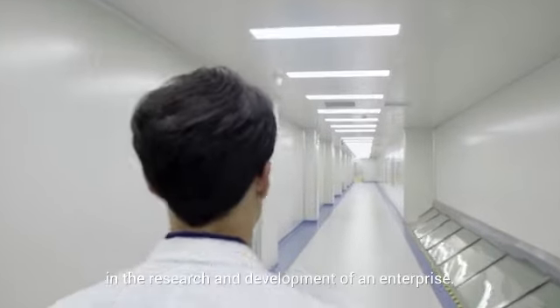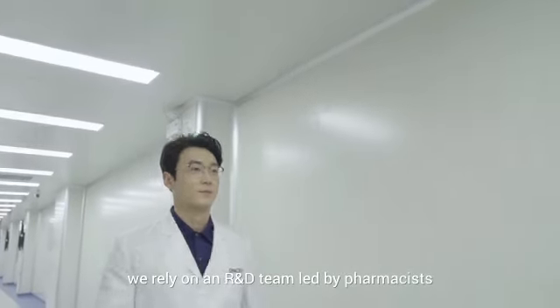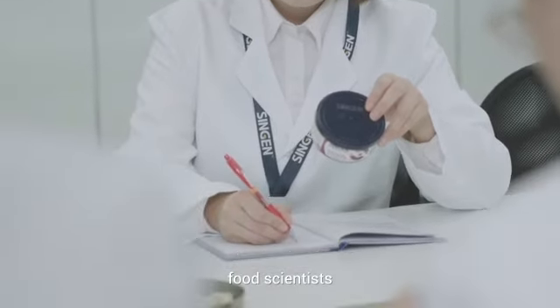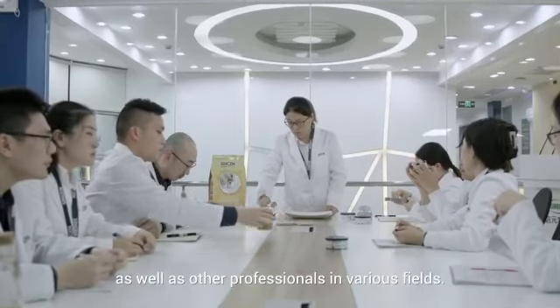The product vitally lies in the research and development of an enterprise. We rely on an R&D team led by pharmacists, consisting of veterinarians, pet nutritionists, food scientists, inspection analysts of nutrition and microbiology, as well as other professionals in various fields.